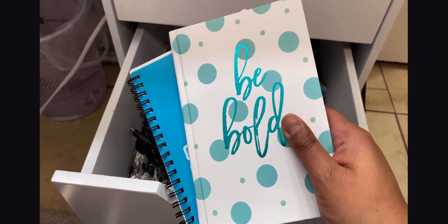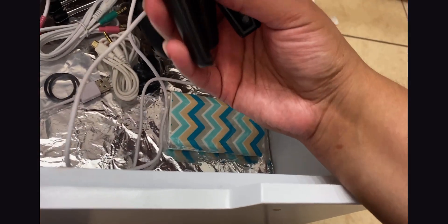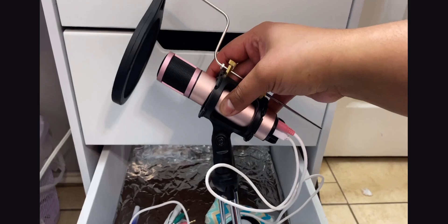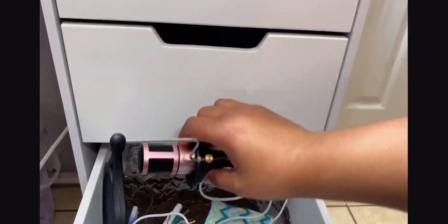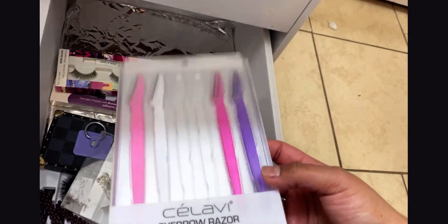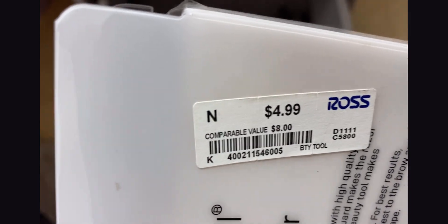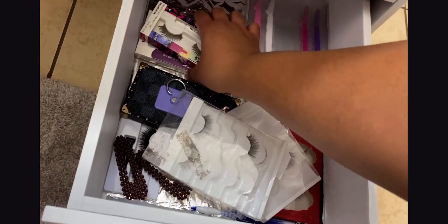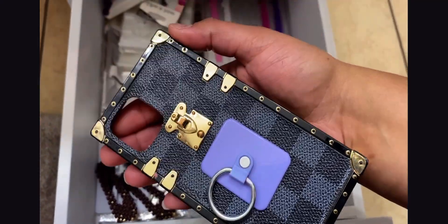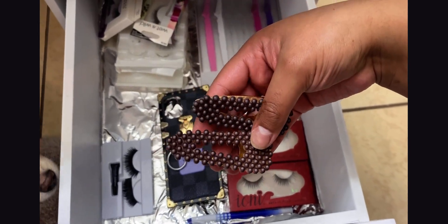In the next little drawer I have my little notebooks from Dollar Tree — I'm trying to get into writing my goals. I have random camera accessories and this microphone I found on Amazon; I recommend it — I usually use it when doing makeup tutorials and it was really affordable. Then I have more lashes from Dollar Tree, some eyebrow razors I found at Ross for $4.99 — original price was eight dollars — and some hair accessories from Dollar Tree.